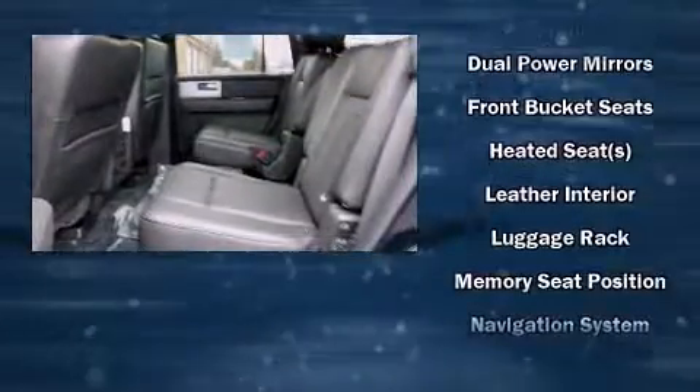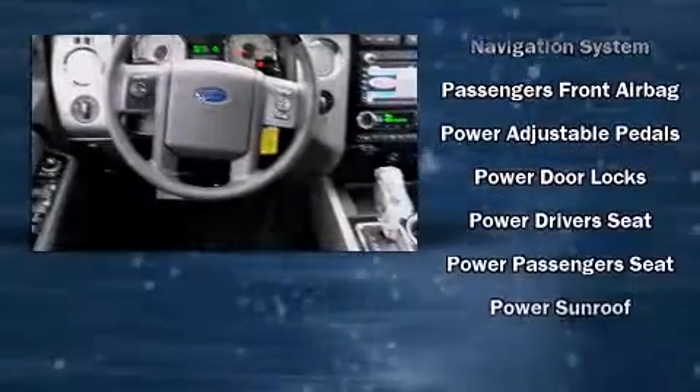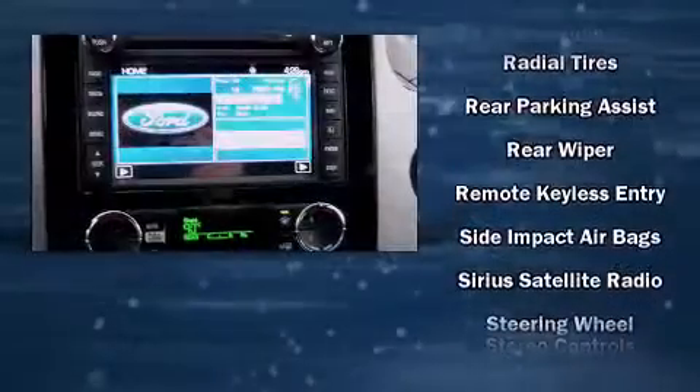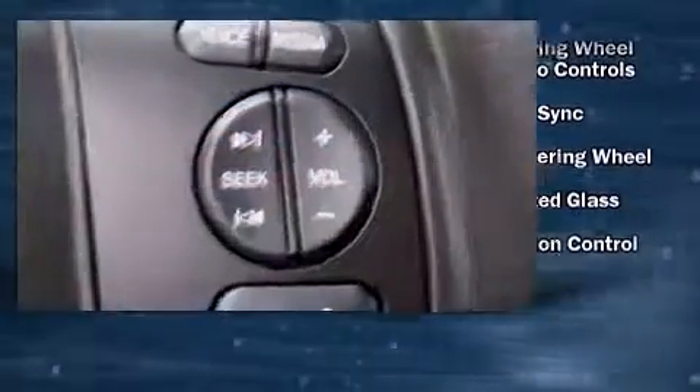Premium sound drives seven speakers, providing you and your passengers a sensational audio experience. Ford ensures the safety and security of its passengers with equipment such as head curtain airbags, a security system, and four-wheel disc brakes with ABS.